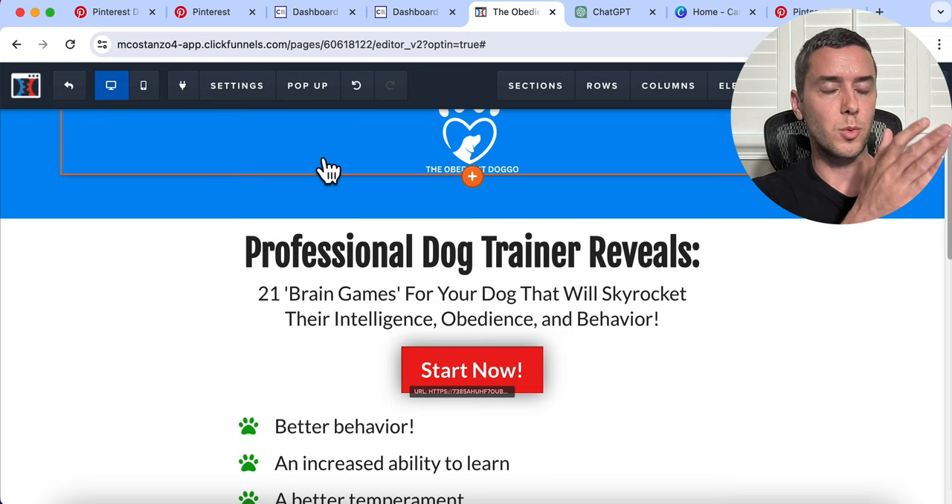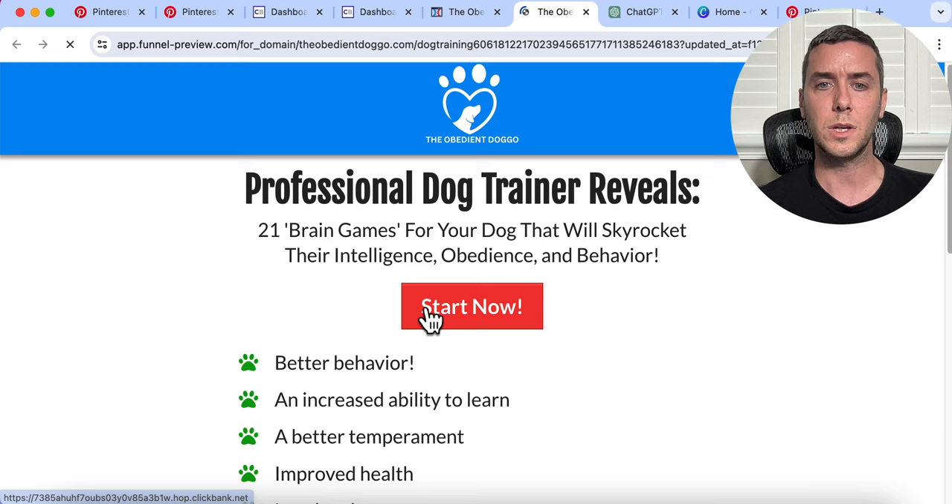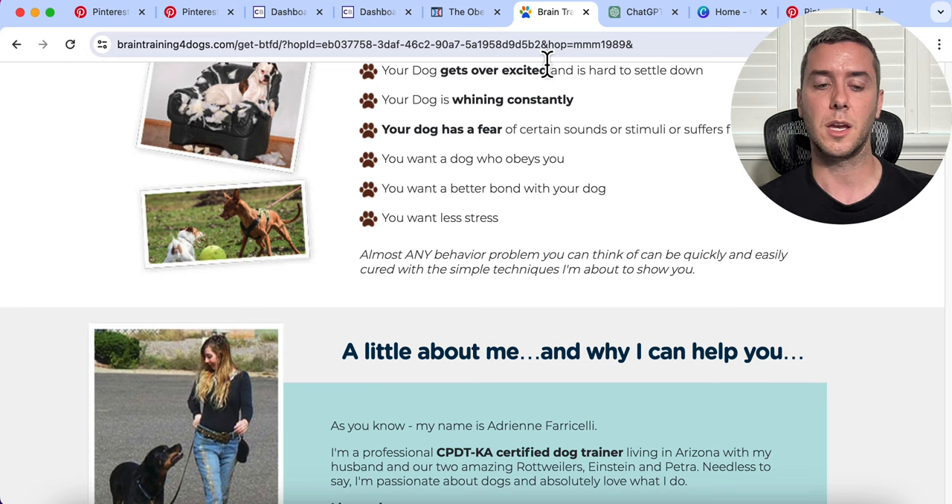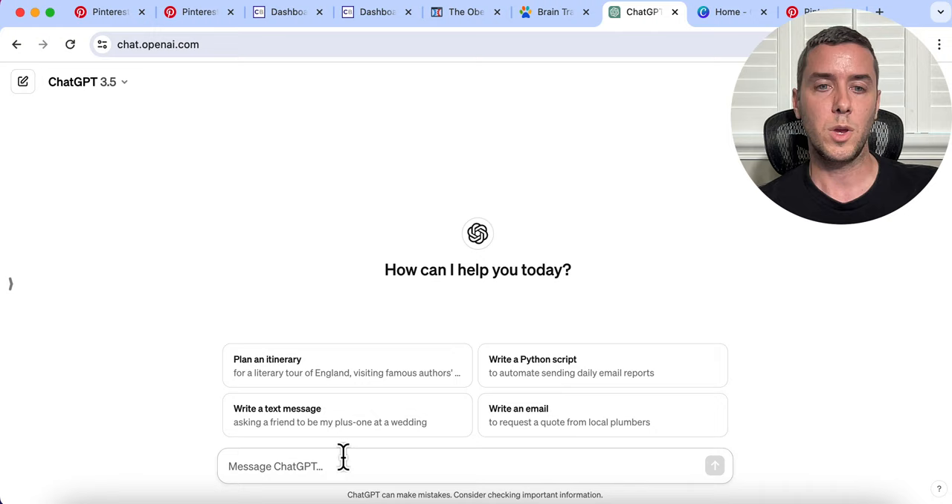Now let's see how it looks. We click Start Now and it goes right to the sales page where we would get a commission if someone purchases. Now let's go over and start actually coming up with some Pinterest pin ideas. We want to drive traffic with our pins, but it has to be relevant to the product we are promoting — always keep that in mind. It has to be relevant; otherwise you're just going to get traffic that isn't actually going to purchase from you or isn't engaged with the type of content you're creating.